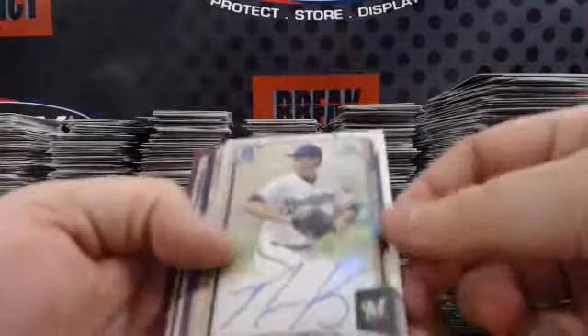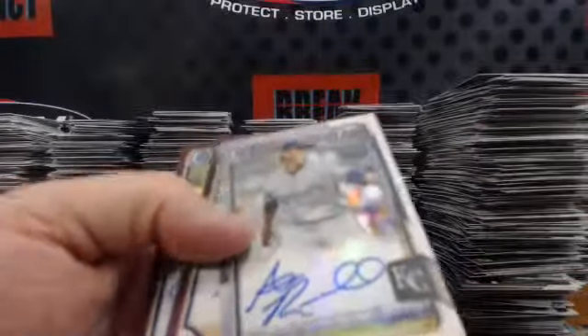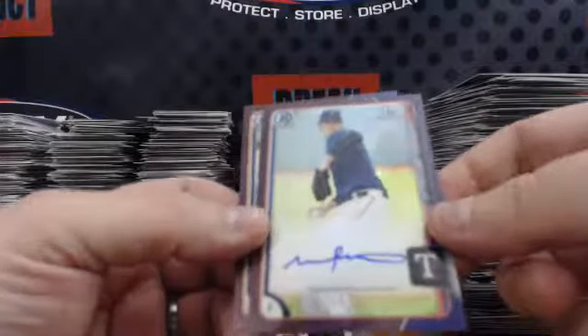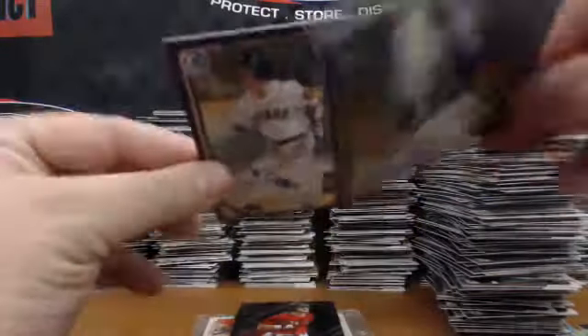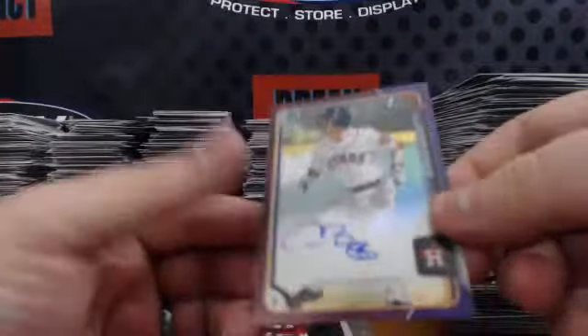And refractor autos: Nathan Kirby, Michael Soraka, Ash Russell. And two color autos, both purple numbered to 250: Michael Matula and Connor Biggio.